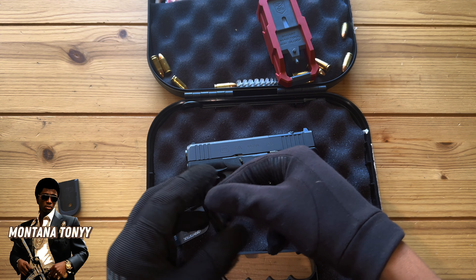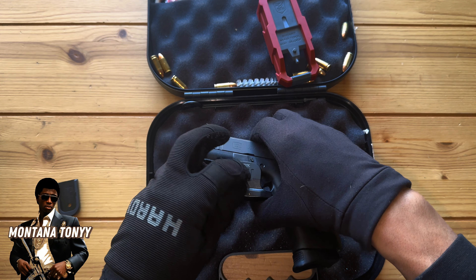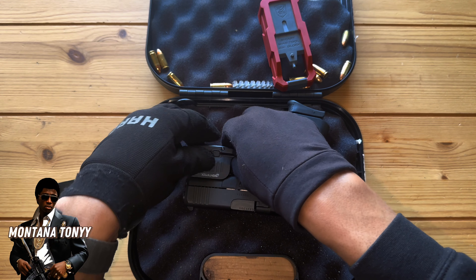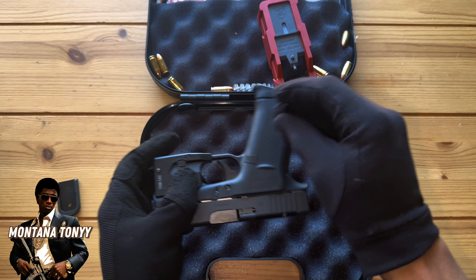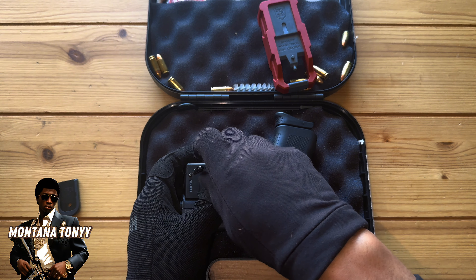You can literally put it in your pocket — this is a pocket rocket. Concealability, portability, effectiveness — if you really want to dive into it, I believe pistols are the most tactical choice of weapon for everyday civilians.